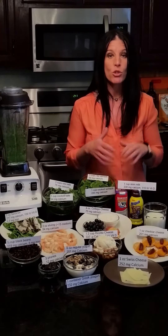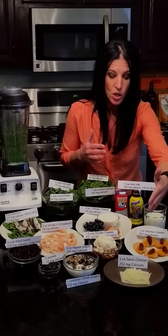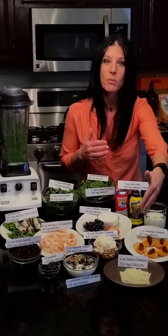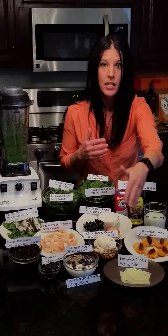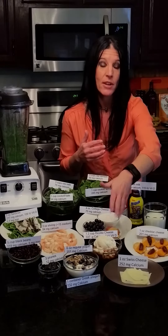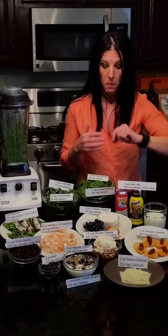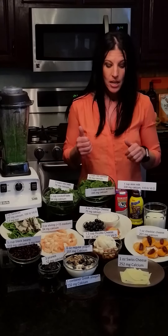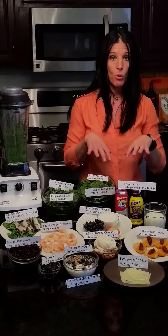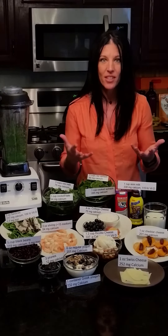Cheese and yogurt are also great sources of calcium. Swiss cheese has 225 milligrams of calcium per ounce, and cheddar is right behind it. Yogurt is a great source of calcium. Cottage cheese is one of my favorites — a half cup has more calcium than one cup of milk. I work a lot with young athletes and I'm always teaching them how to bring portable food with them. These are all great, easy sources and ways to get calcium.